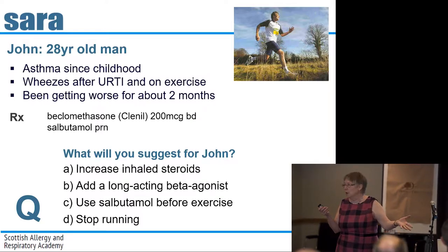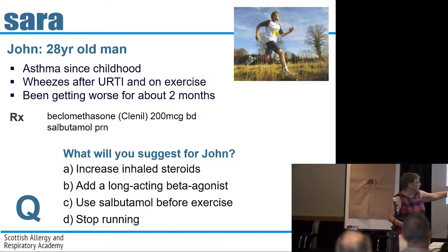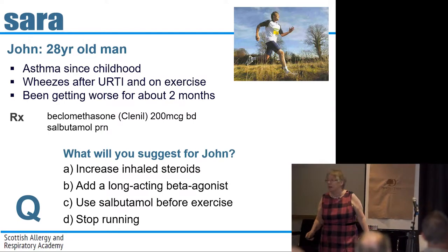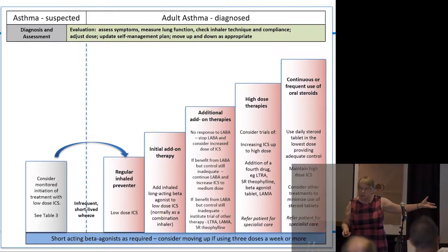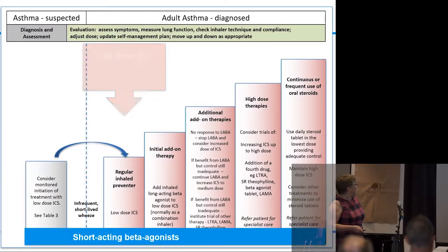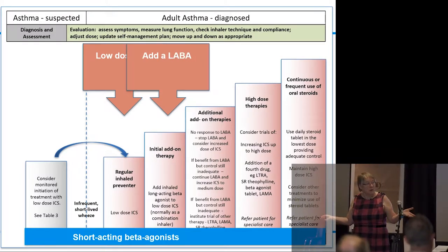Can we have some quick votes? You're all going to give him a long-acting beta agonist. And it's actually what the guidelines appear to tell you — this is the latest version of the BTS/SIGN guidelines. Short-acting beta agonist as required — he's got that. He's currently on a low-ish dose of inhaled steroids, so the next step is to add a long-acting beta agonist.